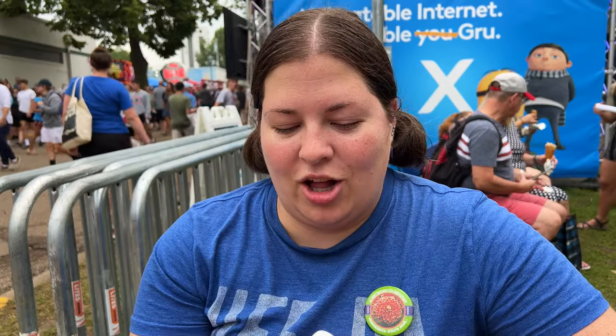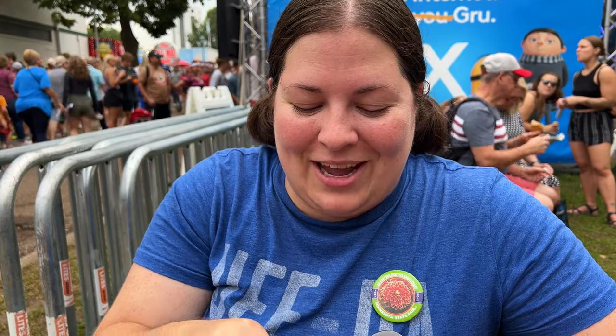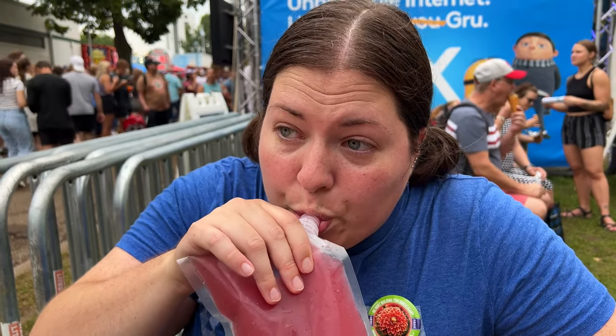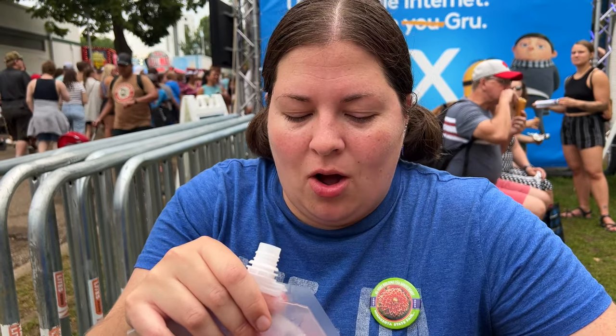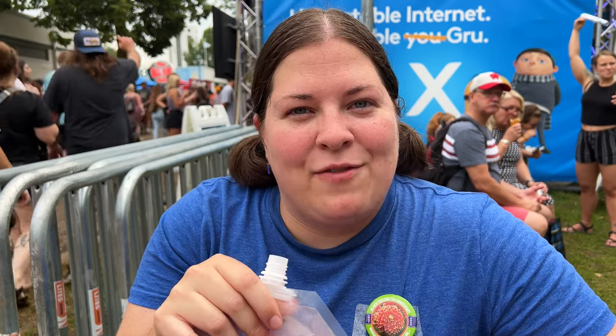We got some blueberry lavender lemonade called Queen Bee Lemonade from Soul Bowl — a new vendor this year. Don't squeeze the bag while you're opening it! Oh my gosh, that is so good. It's perfectly sweet with the blueberry, you get a hint of lavender if you sniff it, and then that tartness of the lemonade. So refreshing.